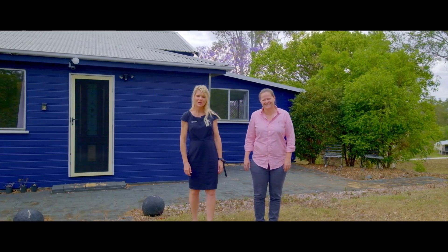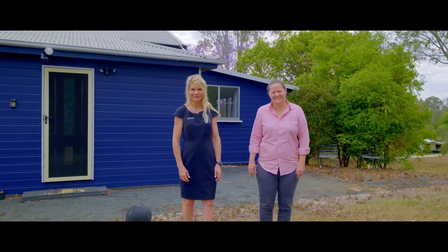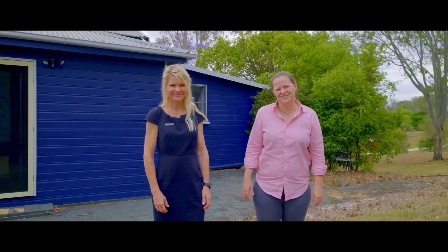Hi everyone, Tina and Steph from Anchor Realty. Welcome to 156 Dawn Road. This is a great home and shed on 2.32 acres.